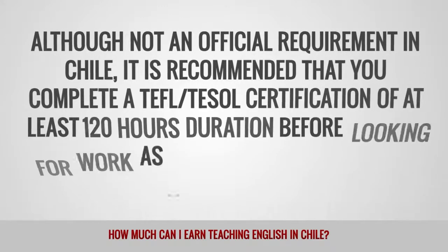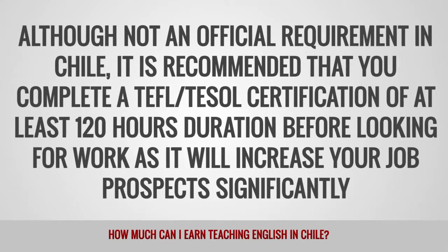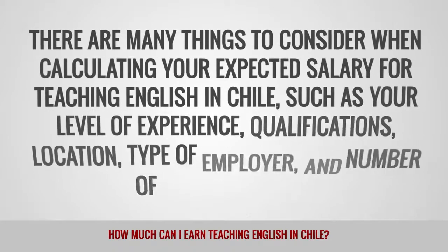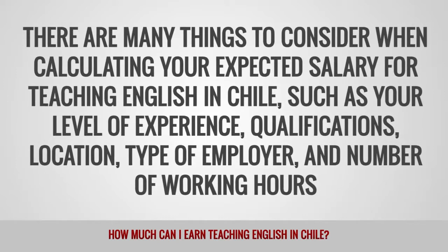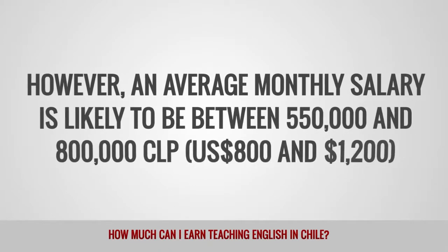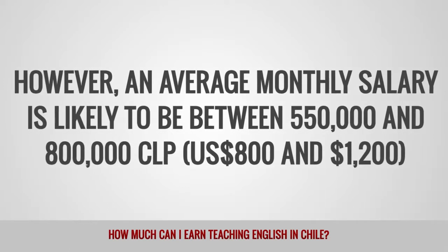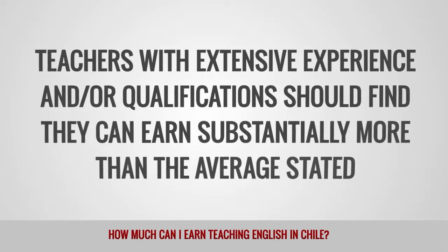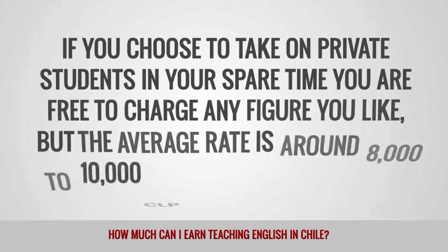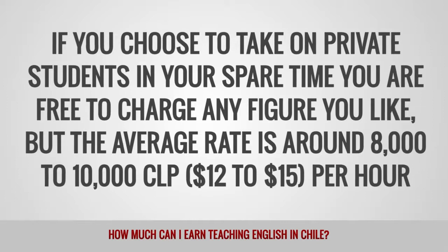Although not an official requirement in Chile, it is recommended that you complete a TEFL or TESOL certification of at least 120 hours before looking for work, as it will increase your job prospects significantly. There are many things to consider when calculating your expected salary, such as your level of experience, qualifications, location, type of employer, and number of working hours. An average monthly salary is likely to be between 550,000 and 800,000 Chilean pesos, equivalent to $800 to $1,200. Teachers with extensive experience and qualifications should find they can earn substantially more. If you choose to take on private students in your spare time, the average rate is around 8,000 to 10,000 Chilean pesos, or $12 to $15 per hour.